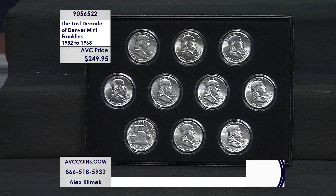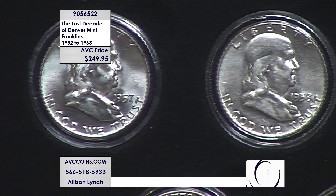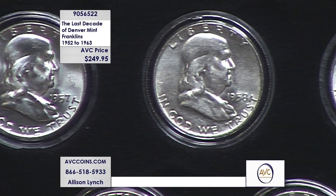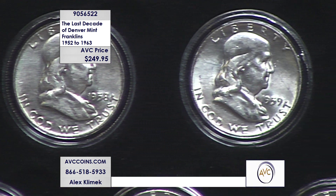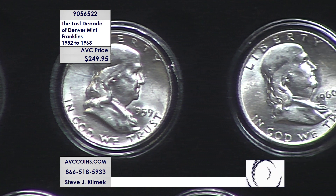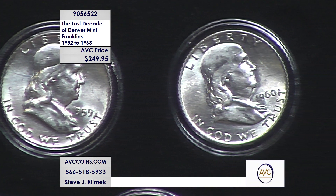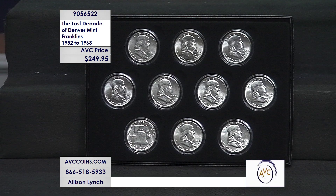The Franklin series, to me, is about value — and I love the series. Was there a more important founding father? From the diplomat to the scientist, to founding the first fire company in Philadelphia. Electricity — that thing — that's how we're communicating right now. One of our greatest founding fathers.